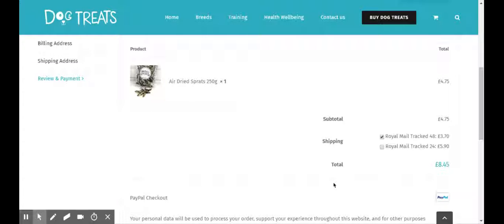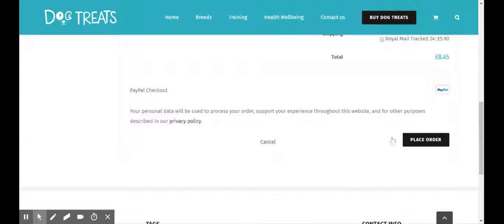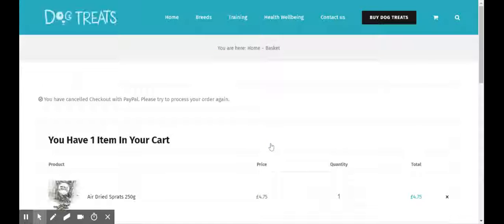You may see the £3.70 charge, but when you do return to the website you will see the free shipping again, and you would simply check that before placing your order. So the free shipping is still available even if you don't see it during the PayPal checkout. I'm just going to cancel that now.